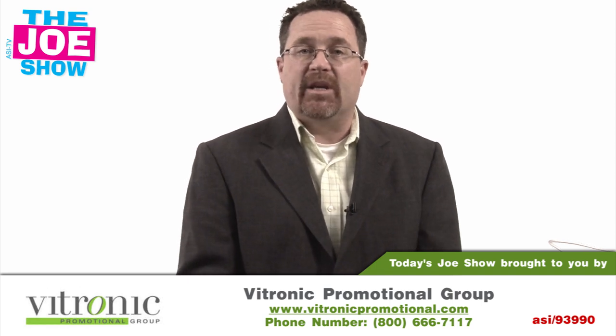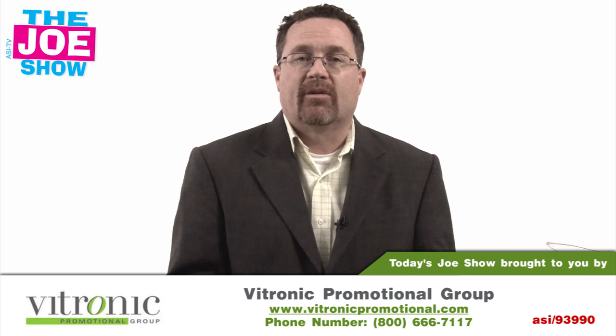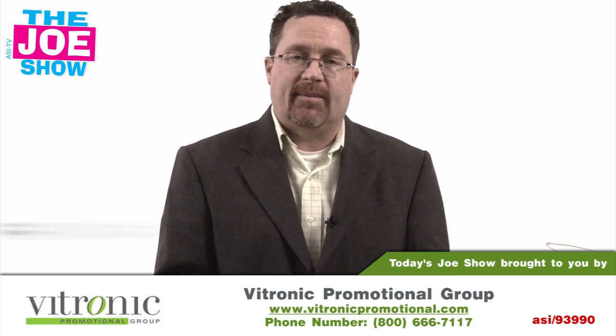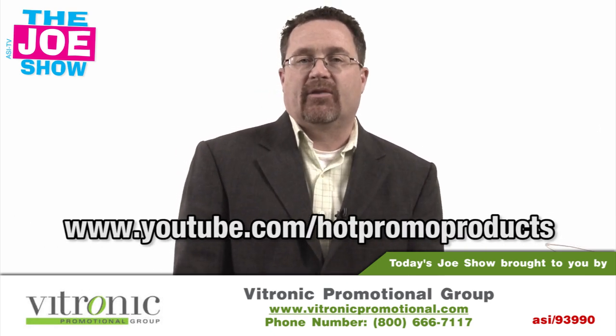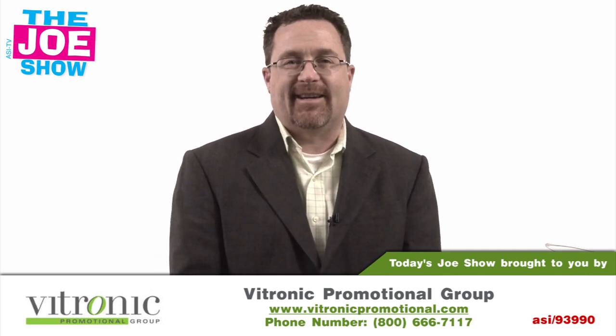Those are all the products we wanted to show you today. If you want to show this video or an end-buyer version of this video to your clients, please go to www.youtube.com/hotpromoproducts. You'll see the same products, but it's geared to your buyers. Thanks a lot for watching. This is ASITV.